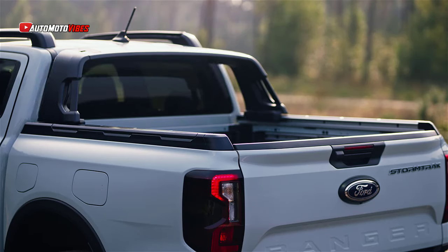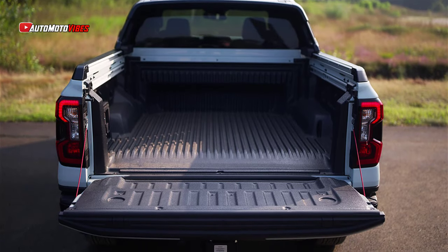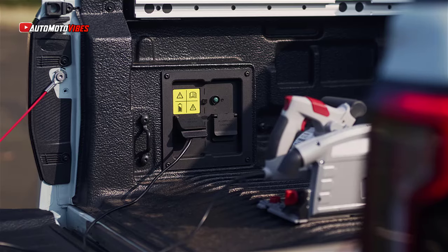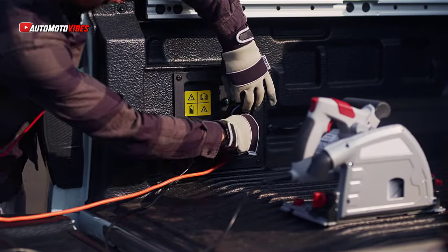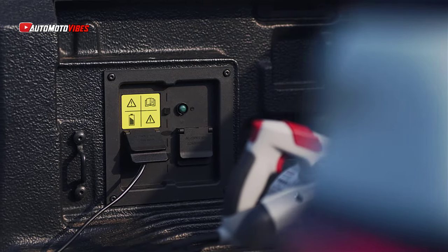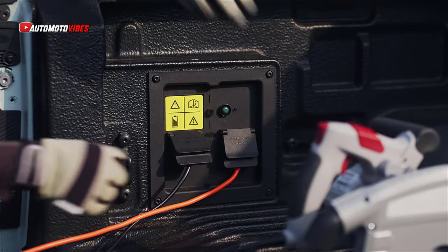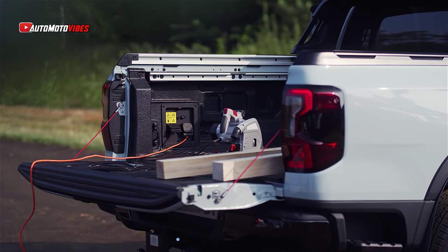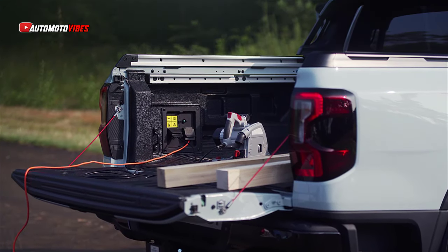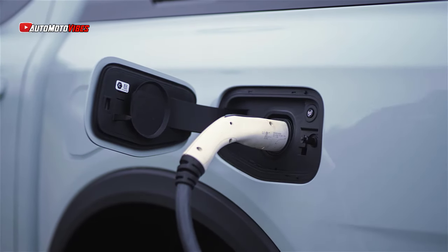One of the key features that distinguishes the Ranger PHEV from other trucks is its ability to operate in full electric mode. It can travel over 45 kilometers on electricity alone, making it ideal for city driving or short trips. Recharging the battery is quick and easy, taking less than 4 hours with a single-phase, 16-amp charger. Additionally, the driver has control over four driving modes – Auto EV, EV Now, EV Later, and EV Charge – letting users manage how they want to use the electric motor, tailoring the driving experience to suit their needs.